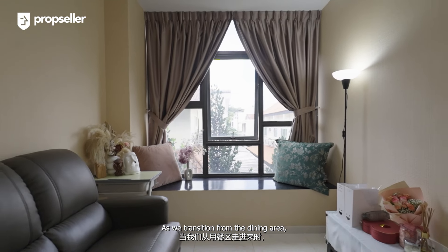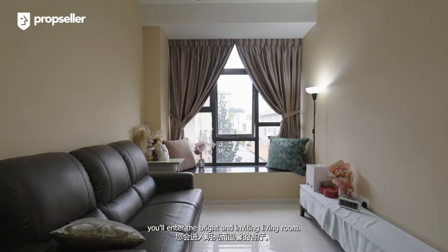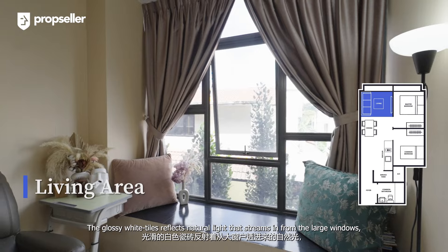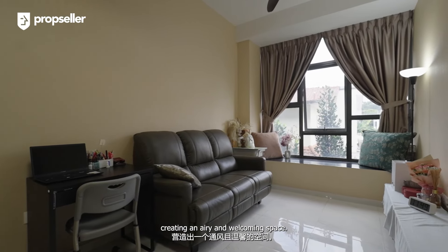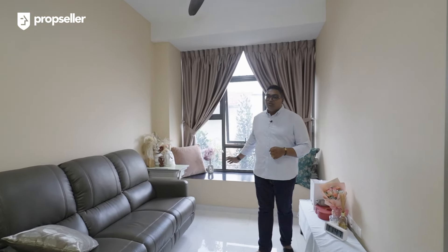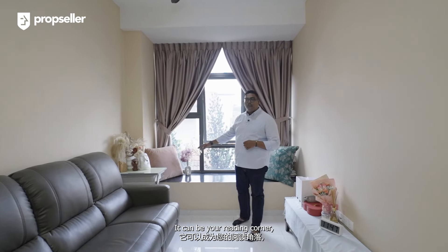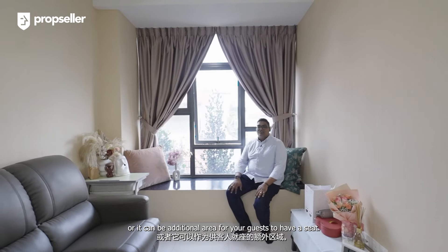As we transition from the dining area, you enter the bright and inviting living room. The glossy white tiles reflect natural light that streams from the large windows, creating an airy and welcoming space. One of the standout features of this living area is the bay window — you can customize it to your liking; it can be your reading corner or an additional area for guests to sit.